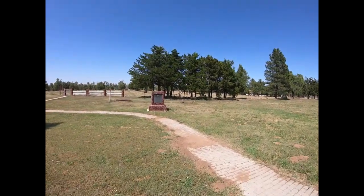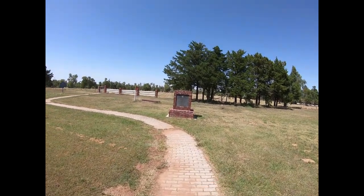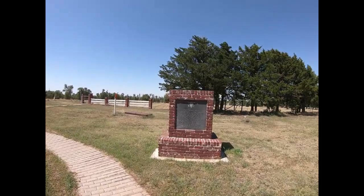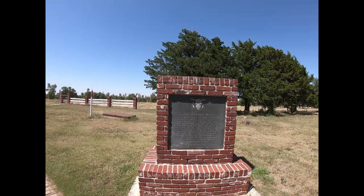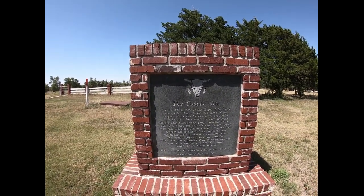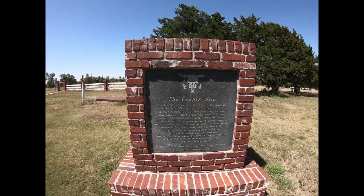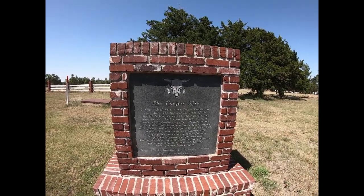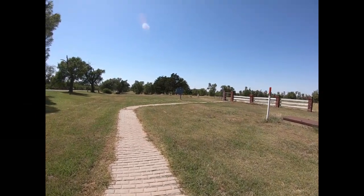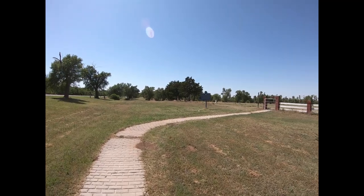We're in Fort Supply. We can't really show much of it on film. Fort Supply is well known in this area for the prison, which is over there. The reason I stopped was because of this historic cemetery.